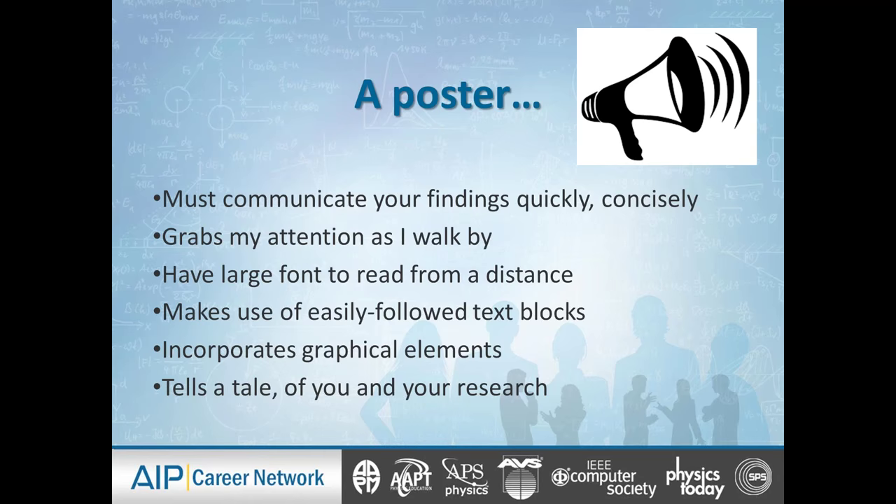The poster ideally must communicate your findings very quickly and concisely. It has to grab my attention as I walk by. That means you have to have large font readable from a distance, make it easy to read using easily followed text blocks, incorporate graphical elements, and really tell a story — a narrative about you and your research and how you solve problems and how you approach the world as a scientist or an engineer.